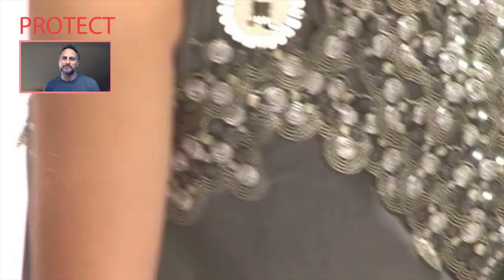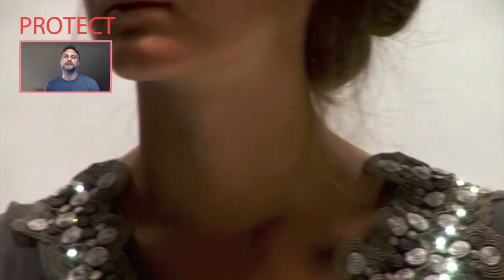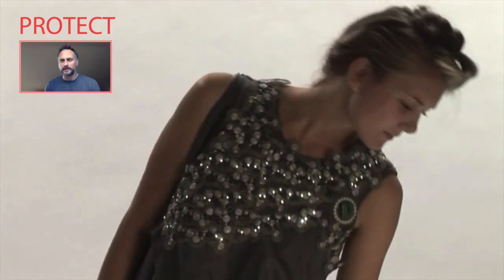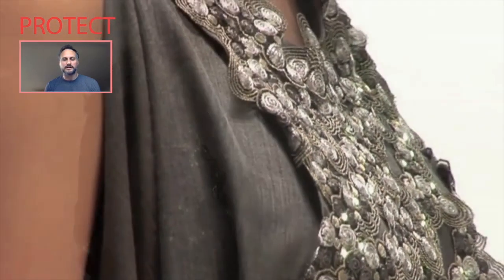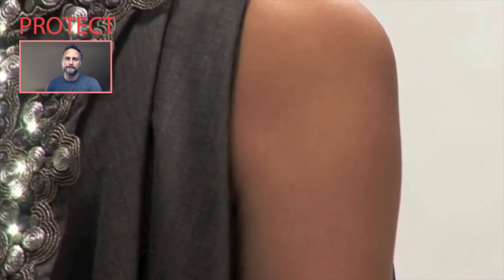We wear to communicate. The third example is Protect. This is a rather uncommon example — the CO2 dress — which indicates to the wearer and those surrounding them the level of CO2 pollution where the wearer is moving. The more CO2, the more the lights light up, and this is demonstrated in a very vivid light display.